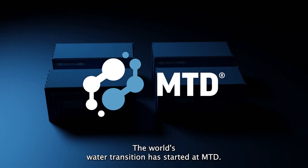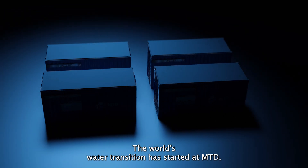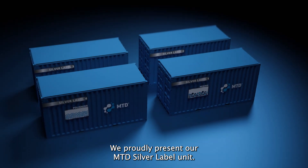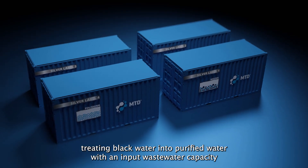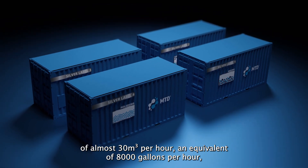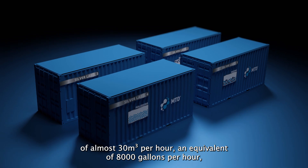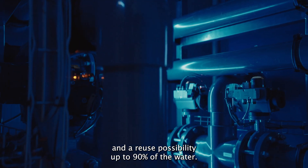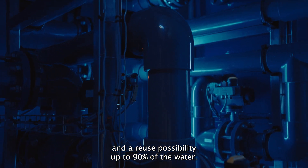The world's water transition has started at MTD. We proudly present our MTD Silver Label Unit, treating black water into purified water, with an input wastewater capacity of almost 30 cubic meters per hour — an equivalent of 8,000 gallons per hour — and a reuse possibility of up to 90% of the water.